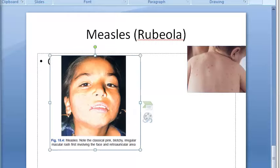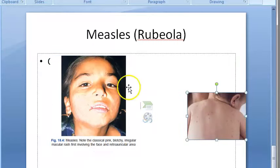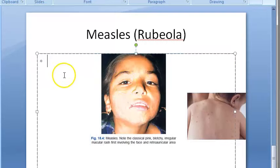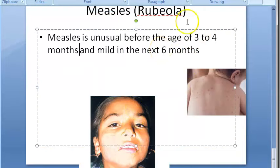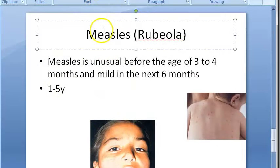Measles is a frequent cause of morbidity, especially in undernourished children and those below age three. In healthy children it is more or less benign. Maternal antibodies provide protection up to six months. Measles is unusual before three to four months of age and is mild in the next six months. It usually attacks one to five year old children, and one attack confers lifelong immunity.